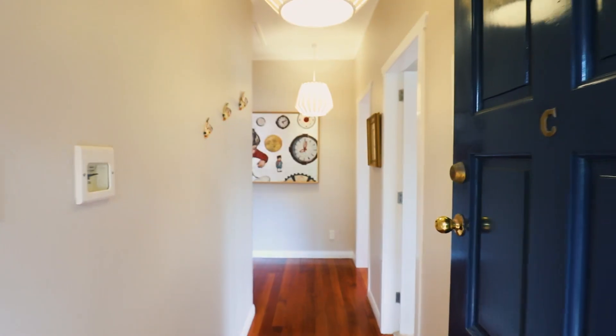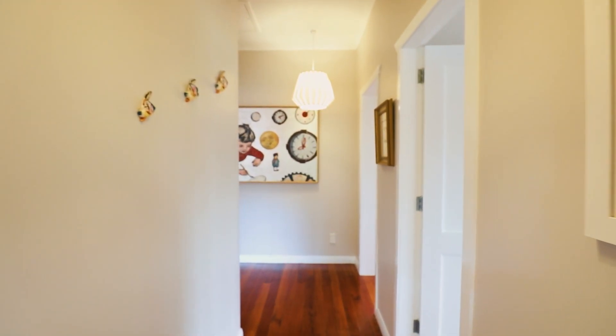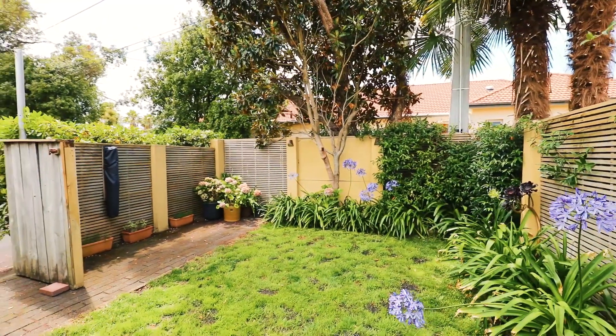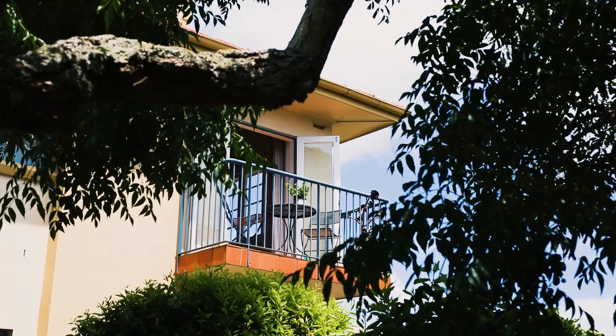We've got three bedrooms, we've got two bathrooms, we've got the most gorgeous finishing and detail throughout. You even get your own little backyard, which is pretty amazing if you want an apartment but you still want to have a pet. It's pretty special. Let's take a look around.